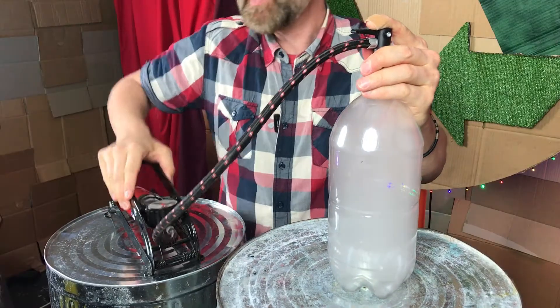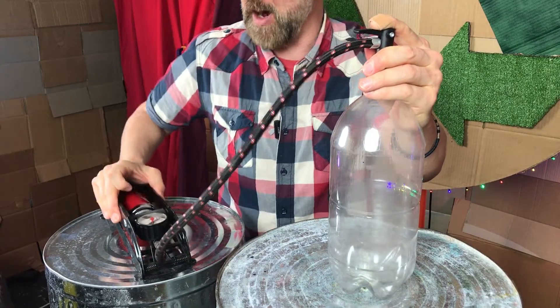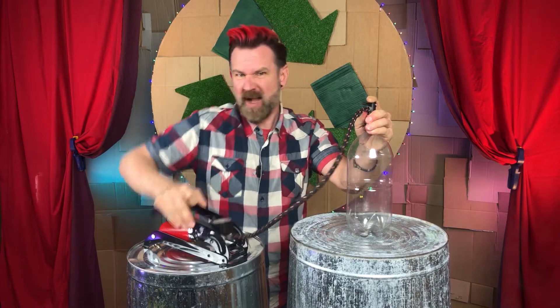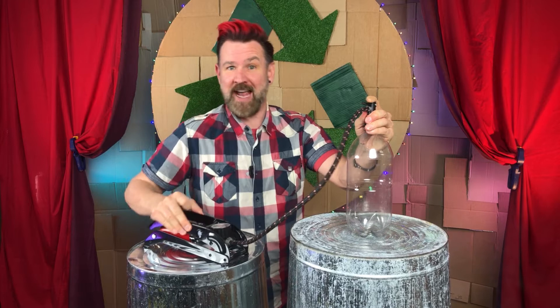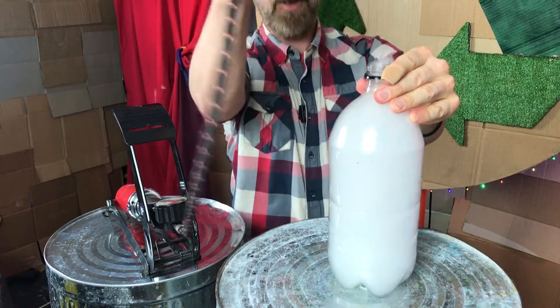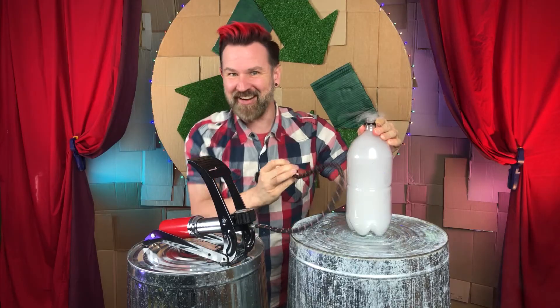On this occasion it's the rubbing alcohol that evaporates and then condenses to form the cloud, but it's the same idea as our first experiment with the water. It's just that rubbing alcohol evaporates much more easily than water, giving us more available molecules for a much more spectacular cloud. Bam — cloudy with a 100% chance of fun!